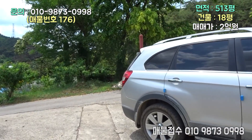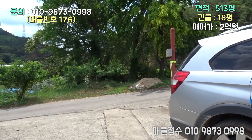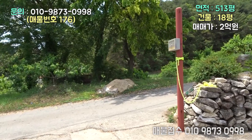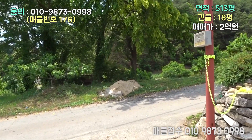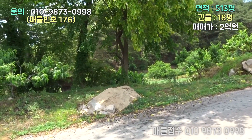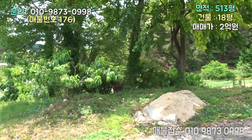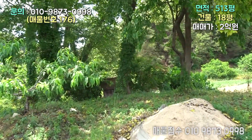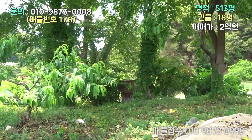안녕하세요 산골전원주택이야기입니다. 점점 여름이 다가오죠. 도시에서는 건물 안에 들어가면 에어컨 때문에 시원하지만 밖으로 나오면 덥죠. 여기도 역시 덥기는 마찬가지인데, 이렇게 큰 나무들 밑에 들어가면 굉장히 시원합니다.